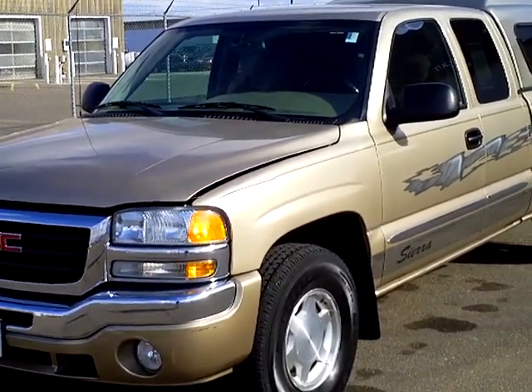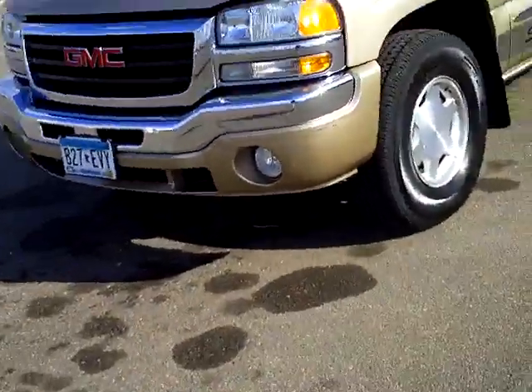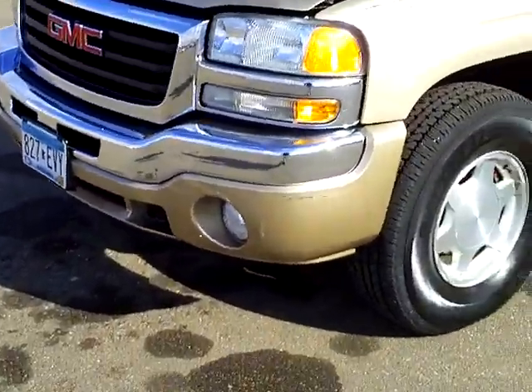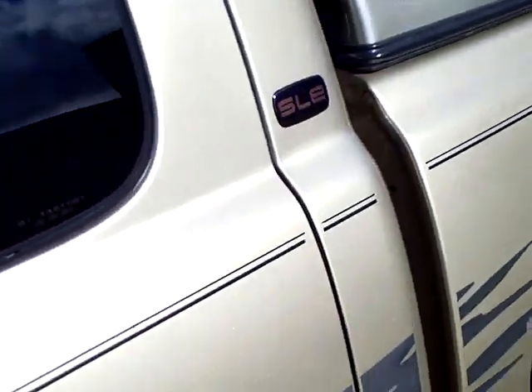It is a real nice gold color, and it has 109,000 miles on it. It has nice fog lights up front, alloy wheels, and looks like new tires.